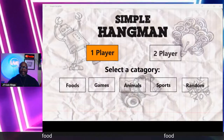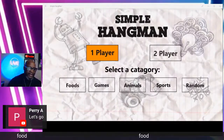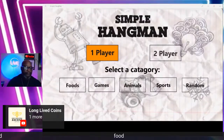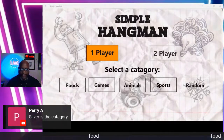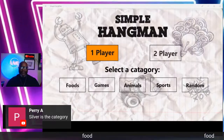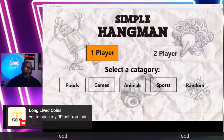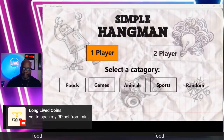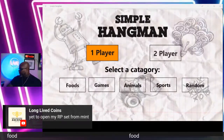Tell me what you're buying today — have you bought any silver? Have you received anything? Perry A is in the house. Long Live Coins says one more game, Brown Sugar says let's go. We could really use silver as a category! Long Live Coins says they opened their RP set from the mint. Let me know if you have a video on your channel so I can go check it out.